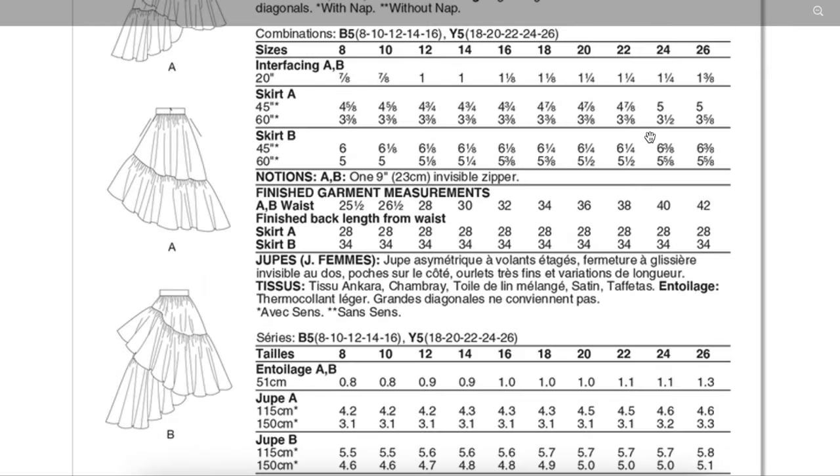I wanted to check the fabric requirements — it's a lot, especially for the little double-tiered one. Five and five-eighths yards for the largest size, and even the smallest size is still five yards of fabric. You would need even more if you wanted to cut this on the bias. I would recommend cutting the midriff/waistband part on the bias and then cutting the tiers on the straight grain. It already has some bias to it, but I'd need to see the pattern pieces to confirm if the ruffle is a rectangle or curved.